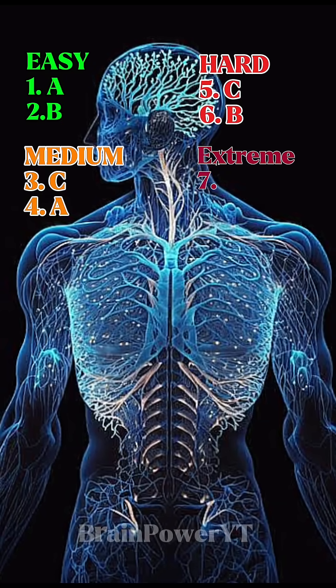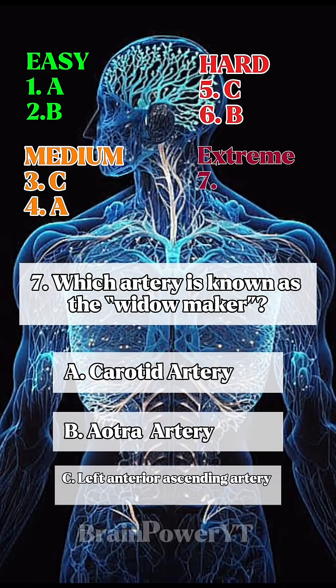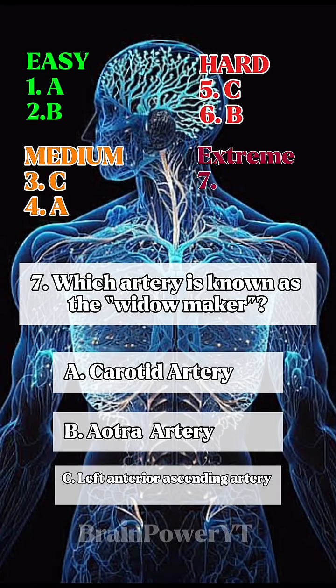This is the last one. Be sure to subscribe and like for more quizzes like this. 7. Which artery is known as the widow maker?